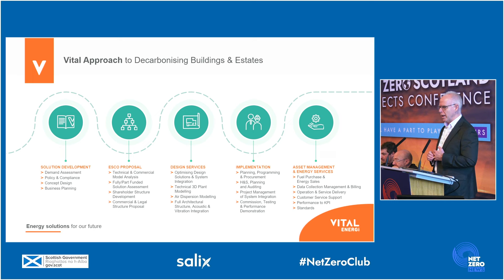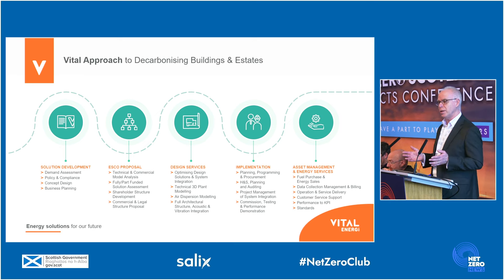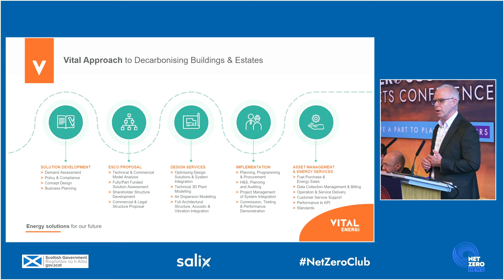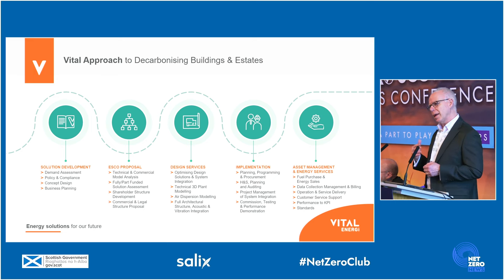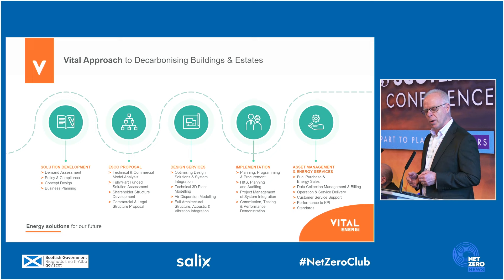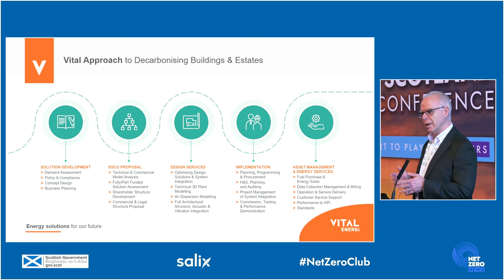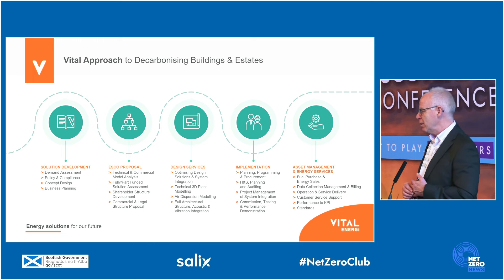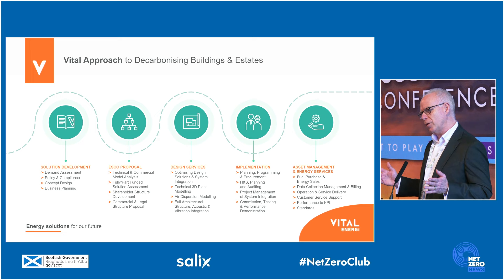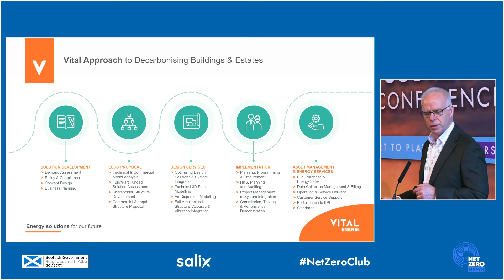As a business, Vital Energy can work across a whole range of activities, from a blank sheet of paper on the left-hand side, working up an outline technical concept, taking that through into a business case evaluation, into full design, into delivery, and then long-term operation and asset management. We are able to provide a full end-to-end solution, and work with customers in elements of that if you don't need a full end-to-end solution.